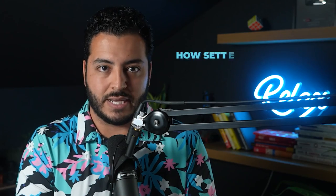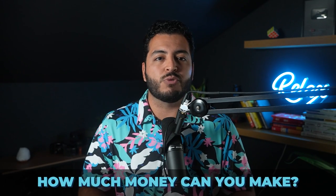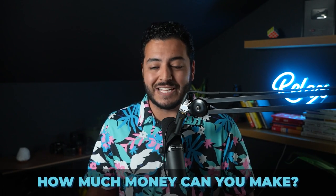Number one is how does the setter and closer fit into the overall sales process? Number two is comparing and contrasting the two and really figuring out which could potentially be the right one for you. And then number three, we're going to break down the economics behind how much money can actually be made in these two different roles.